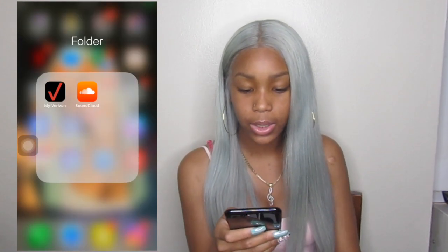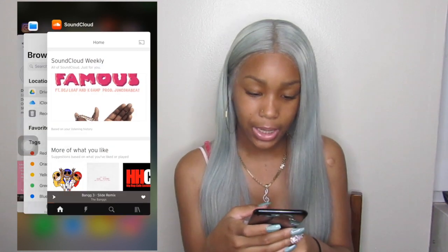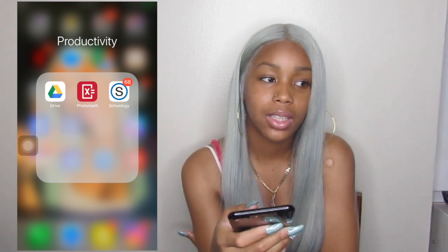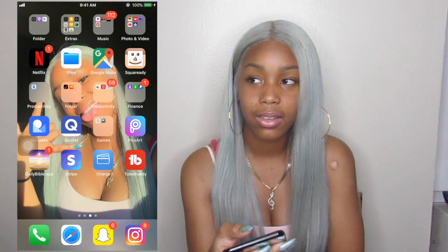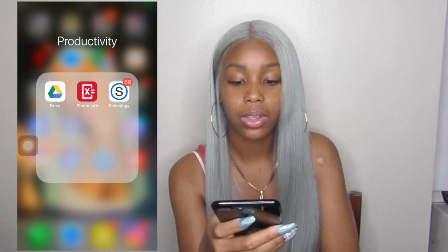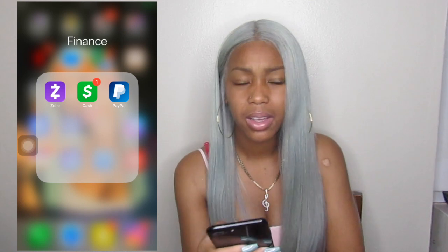Google Docs — that's part of Google Drive too. I use that to type essays and do assignments for school. Verizon — I don't really use that because I don't know the password. SoundCloud — I use that sometimes, not as much as I used to because I pay for Apple Music. PhotoMath — I use that for math when I just can't figure out a problem. But now they're starting not to do a lot of complex problems so it's not as useful. Schoology — I use that to keep up with my grades, assignments, and announcements. And I have Zelle, Cash App, and PayPal — I probably use PayPal more than the others.